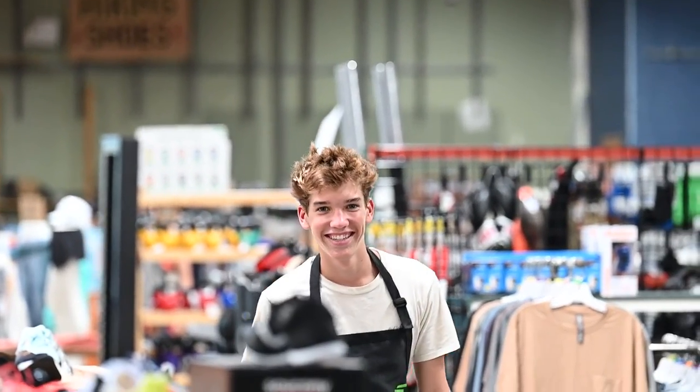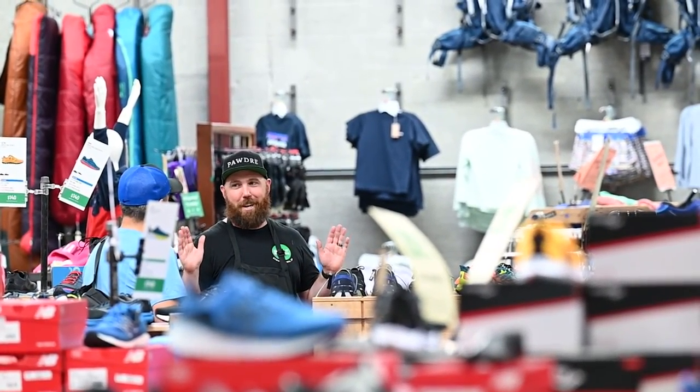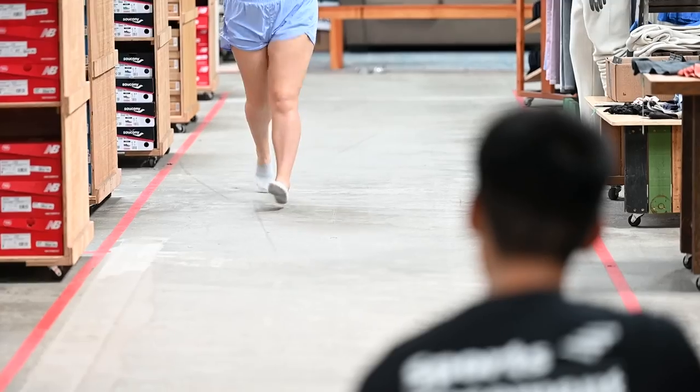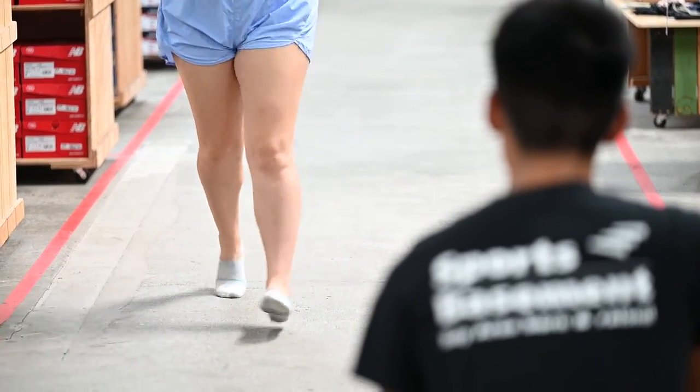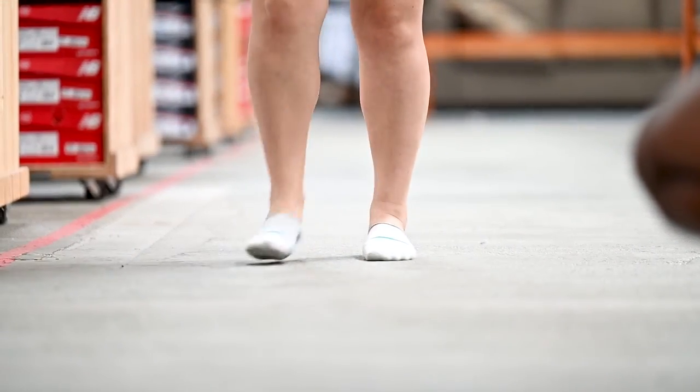Here at Sports Basement we offer free gait analysis for all customers who are coming in to shop for shoes. What gait analysis is: it's when one of the staffers here takes a look at the way that you run, the way that you walk, and analyzes the way that your foot lands when you're doing that.